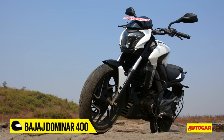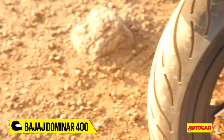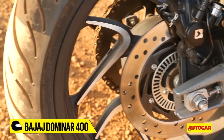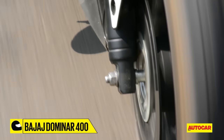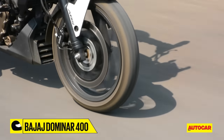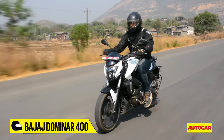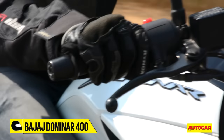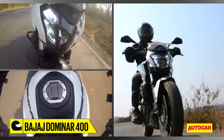One place the Dominar really shines is in the braking department. The 320mm disc at the front and the 230mm one at the rear do a phenomenal job of bringing the motorcycle to a halt. The front brake feels sharp and precise, while the rear one feels more progressive. Coupled with the MRF REV C1 tyres and twin-channel ABS, our V-Box figures reveal the Dominar comes to a complete stop from 60km/h in just 2.02 seconds and 17.20 metres.